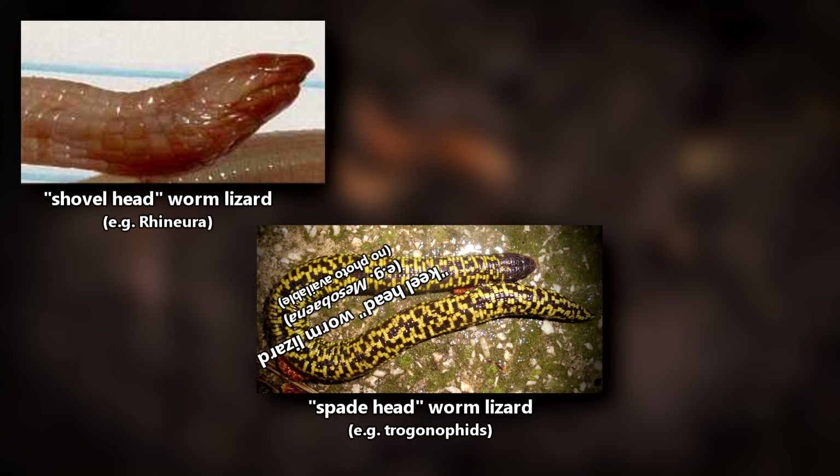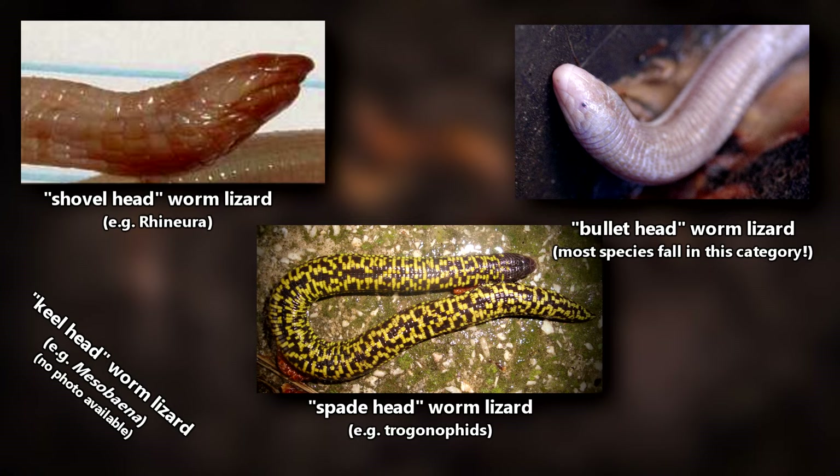Worm lizards use their heads to burrow, but their heads can come in different shapes depending on the species. There are shovel heads who scoop soil, spade heads who spiral soil away, keel heads who push soil left and right, and bullet heads who just push through the soil with their strong noggin.